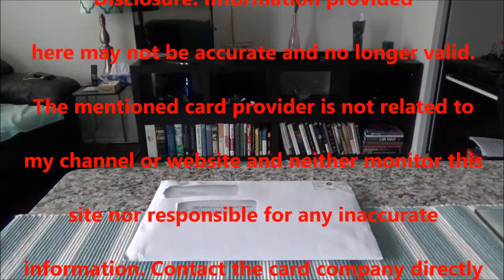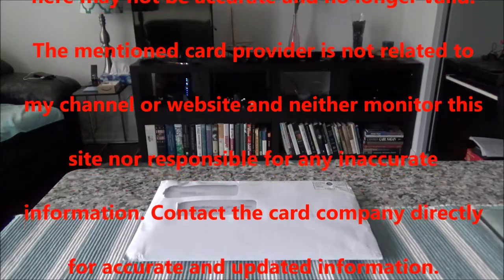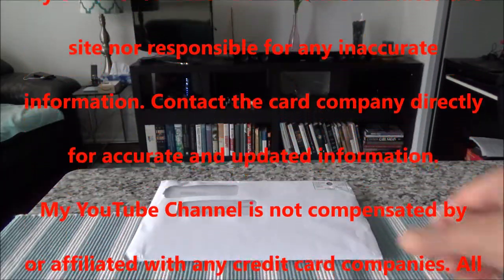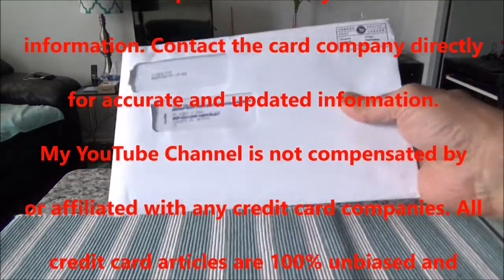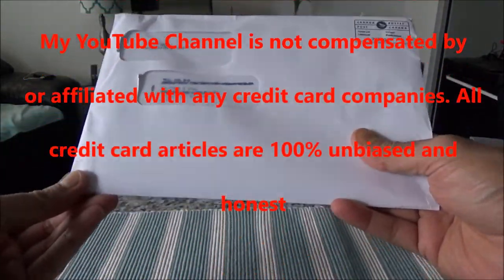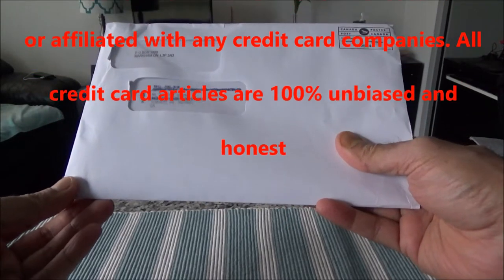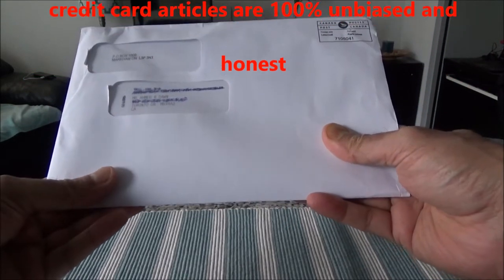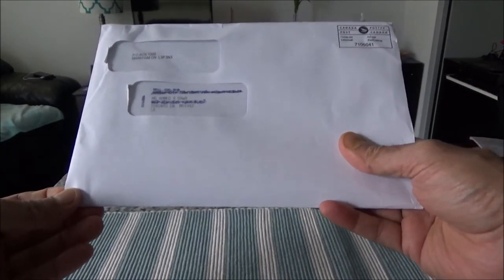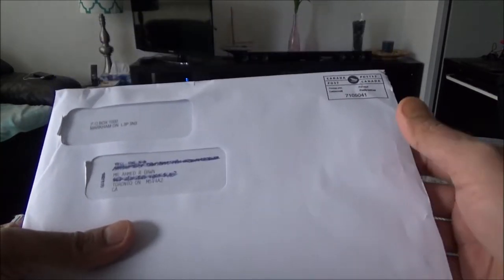I'll be presenting the TD First Class Visa Infinite Travel Credit Card. The TD First Class Travel Visa Infinite credit card is a travel credit card that gives you TD Rewards points, and it has some insurance benefits and features that I'll go through, providing my analysis and insights on this card.